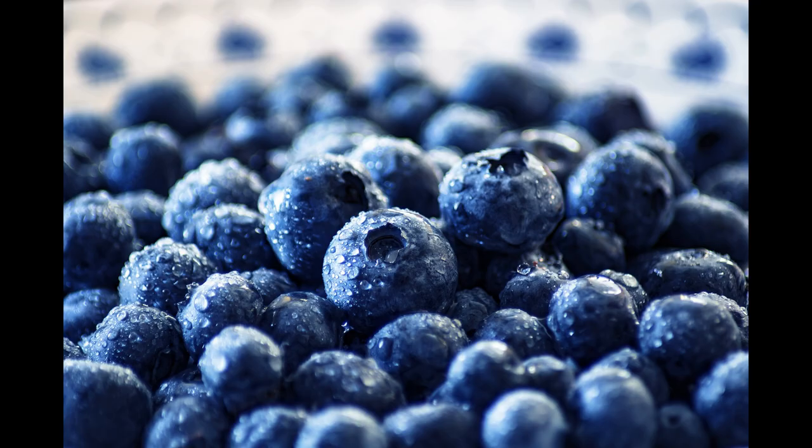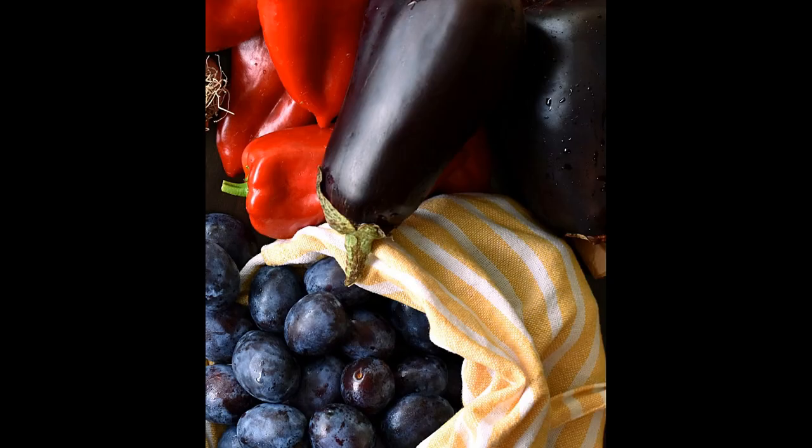Some fruit and vegetables that serve both the throat and the third eye chakras would be blueberries, plums, eggplant, black olives and purple potatoes.